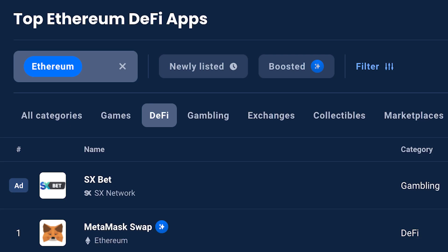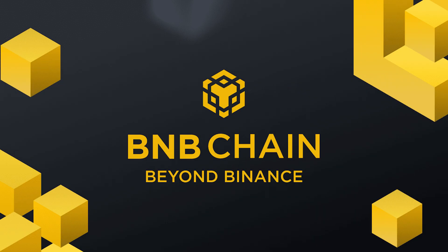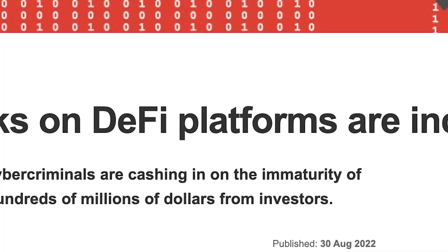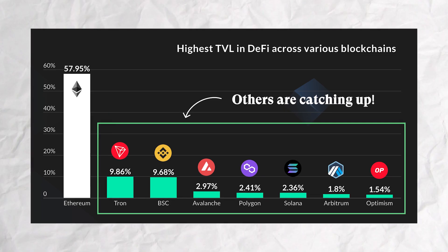Most of us are familiar with the top decentralized finance protocols on Ethereum, but what about the other layer 1 and 2 chains? With the DeFi movement gaining steam over recent years, it's becoming increasingly clear that the space is much bigger than just Ethereum.